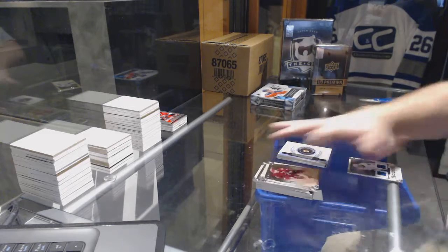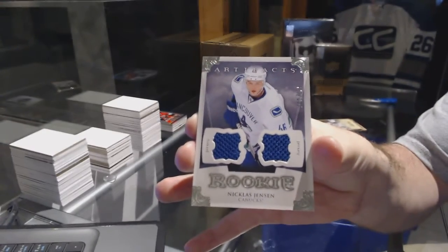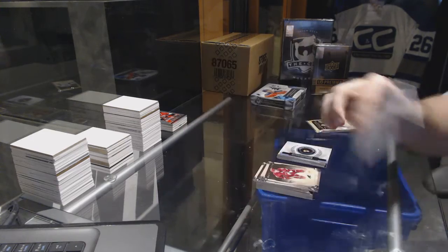For the Vancouver Canucks, to $1.25, dual rookie jersey, Nicholas Jensen.